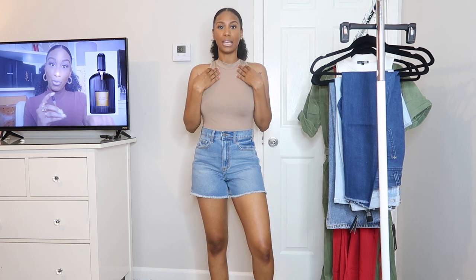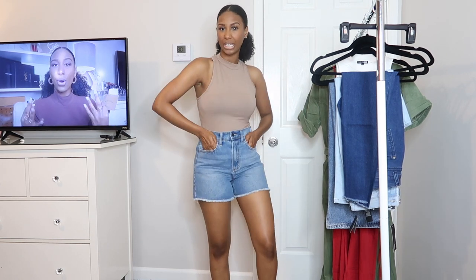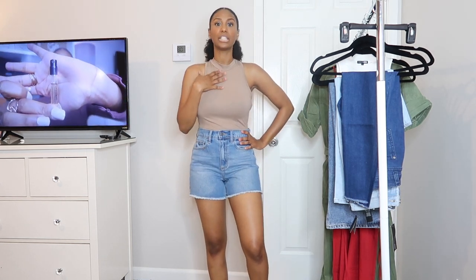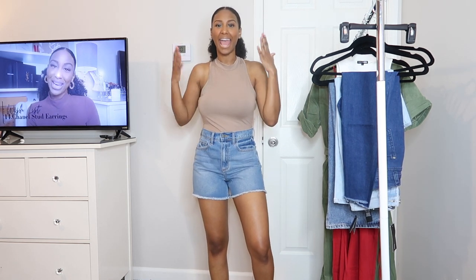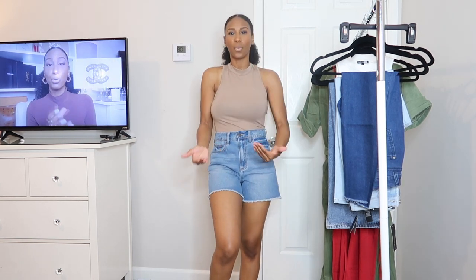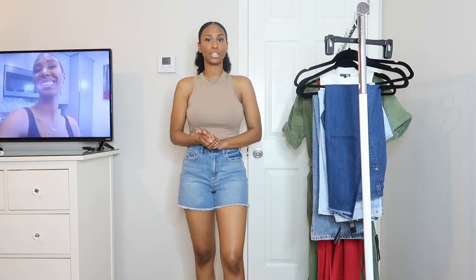Moving on to the next outfit — the next pieces from Fashion Nova are these high-waist, 90s mom-style jean shorts, paired with a bodysuit. This is another mock neck, more of a tan cream-beige colored bodysuit, also from Fashion Nova. I have been looking for good denim shorts for so long and these are perfect. I love the way they fit, the quality, the way they feel. They're not too short in the back — I don't want booty shorts but I still want a booty in my shorts, short enough to wear heels and feel comfortable.